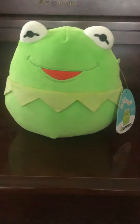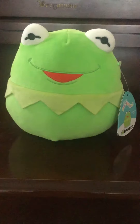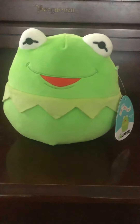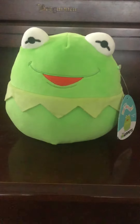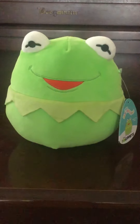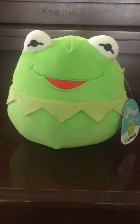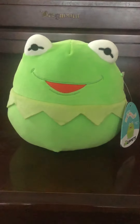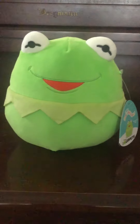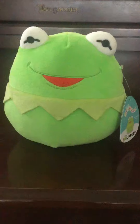Hi, today I will be showing you this special Kermit the Frog Squishmallow. And guess what? I think I'm the very first YouTuber to post a video review of it. He is only exclusive to the Box Lunch website and in Box Lunch stores. I found him at a Box Lunch store in the Capital City Mall, where I found the very last one in stock at that location.